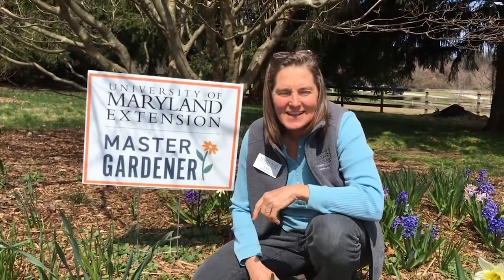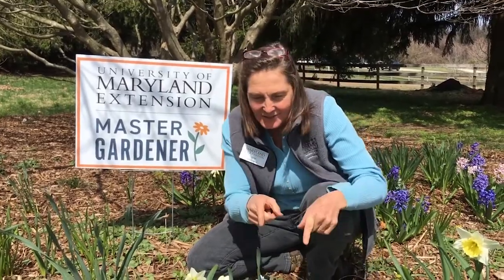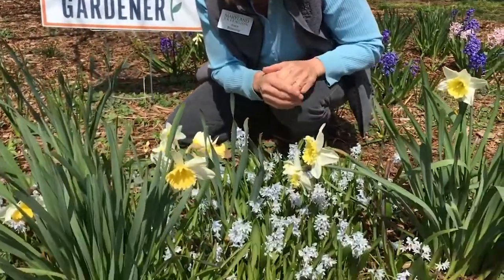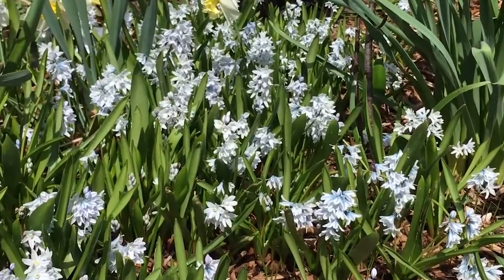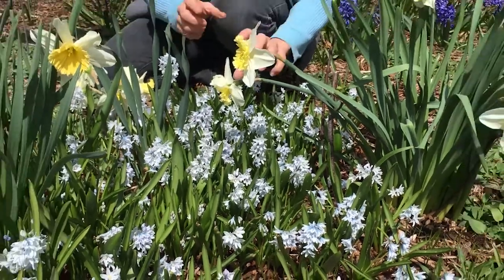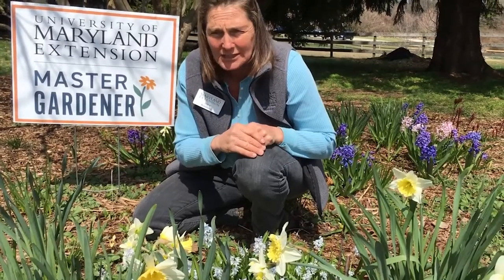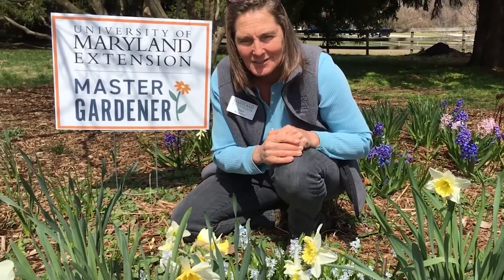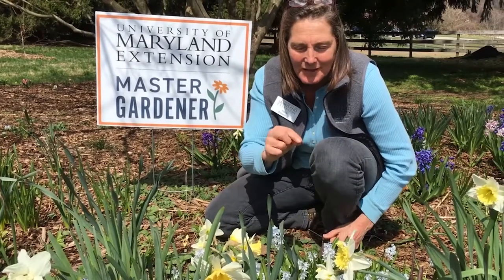Hey master gardeners, it's a nice sunny day in late March and I wanted to show you some beautiful bulbs that I have in flower in my garden. I just think these little scillas are some of the most beautiful little naturalized bulbs I've ever had. They've spread throughout my bed in the last 15 years. Most often you associate little short bulbs like this with the rock garden, but this is a woodland garden with perennials mixed in. I just love this spectacular ice blue color.